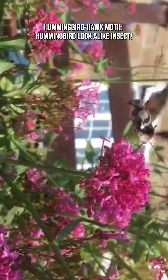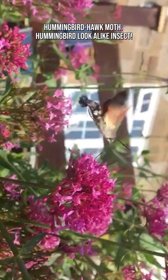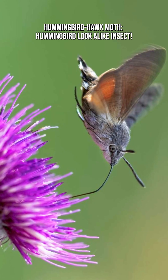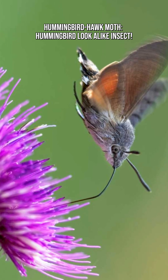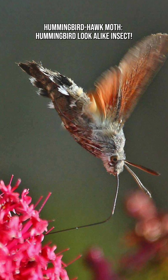Hummingbird hawk moths have remarkably good spatial memory. They can remember which flowers have been visited, which had good nectar, and when they will refill. They follow a nectar route, just like real hummingbirds.